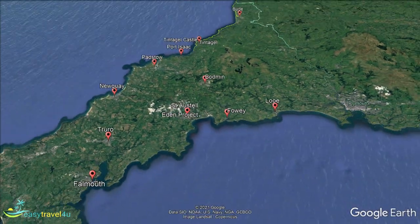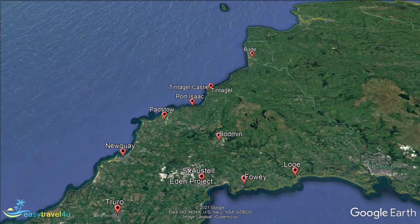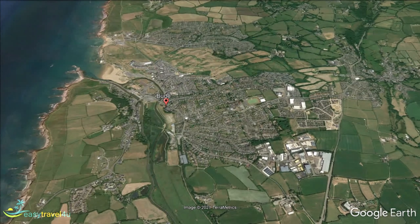The town of Bude is located on Cornwall's north coast. While historically a busy fishing town, it is now known primarily as a tourist destination. With plenty of small businesses and sandy beaches, it's a great place to stay in Cornwall for some good clean family fun.